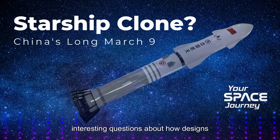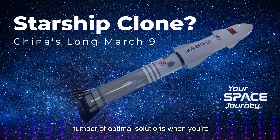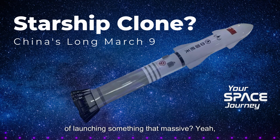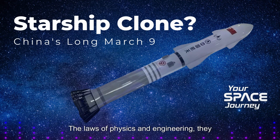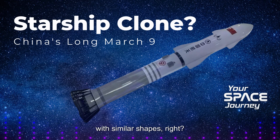The similarities raise interesting questions about how designs evolve and whether there are only so many ways to build a truly effective super heavy lift reusable rocket. Are we saying there's a limited number of optimal solutions when dealing with the physics of launching something that massive and landing it back safely? The laws of physics and engineering do impose certain constraints. Think of designing a supersonic aircraft — there's a reason so many end up with similar shapes, minimizing drag and maximizing efficiency.